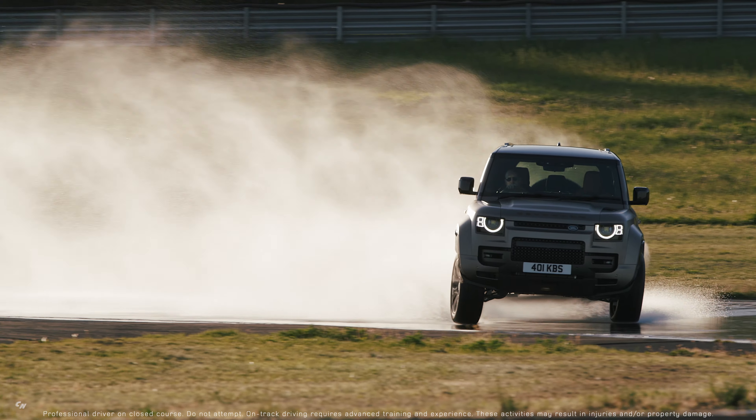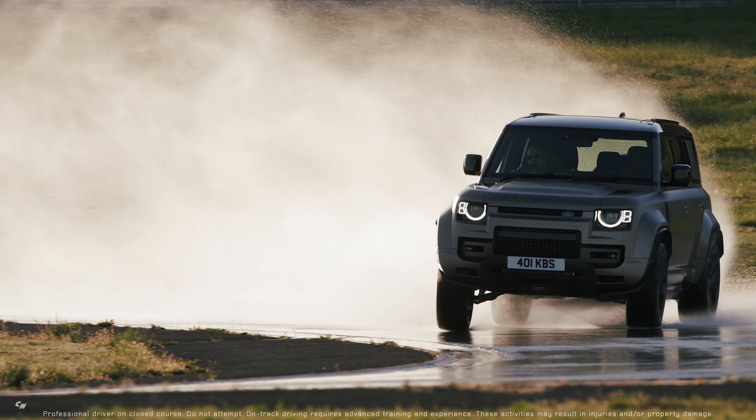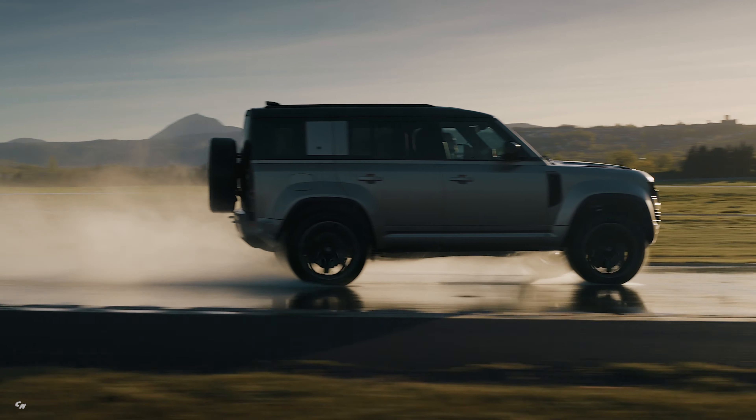And with an advanced network of hydraulically interlinked, continuously variable, semi-active dampers, pitch and body roll are virtually eliminated on-road, offering unprecedented comfort and refinement.